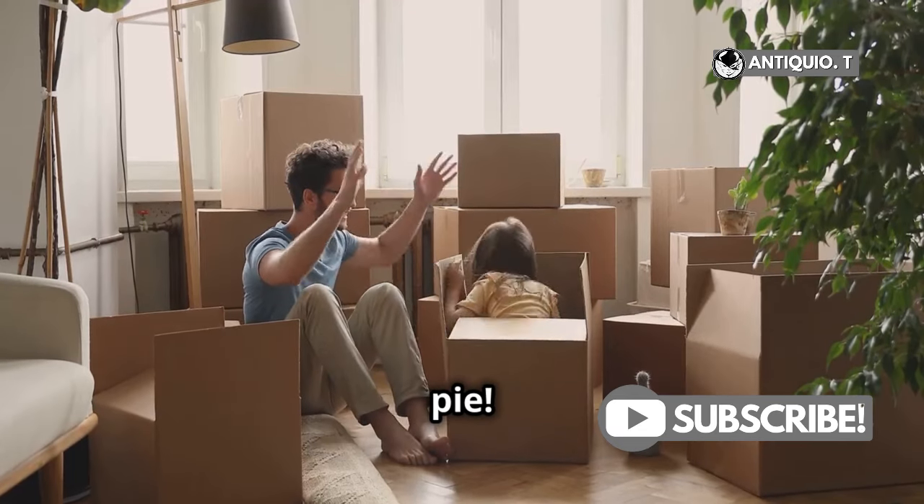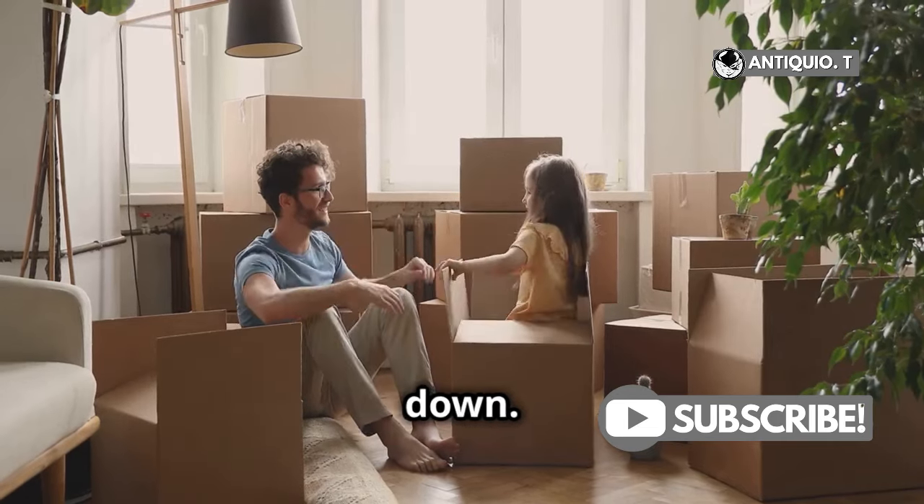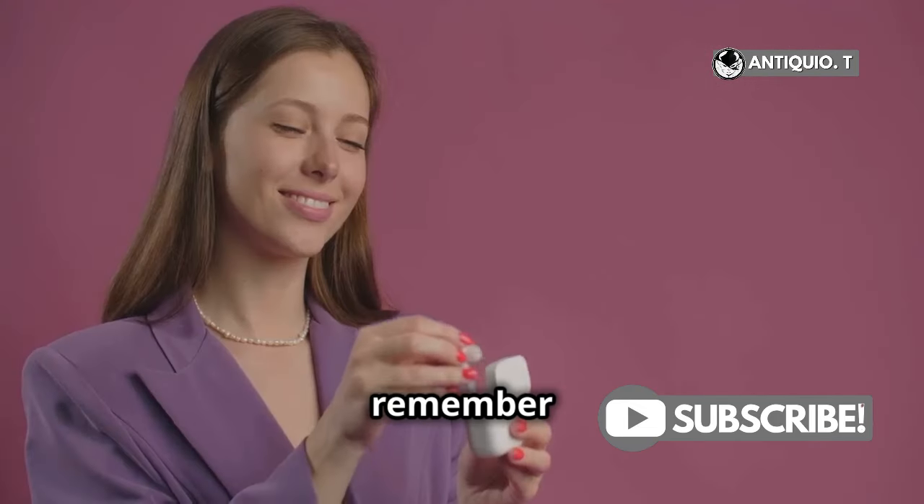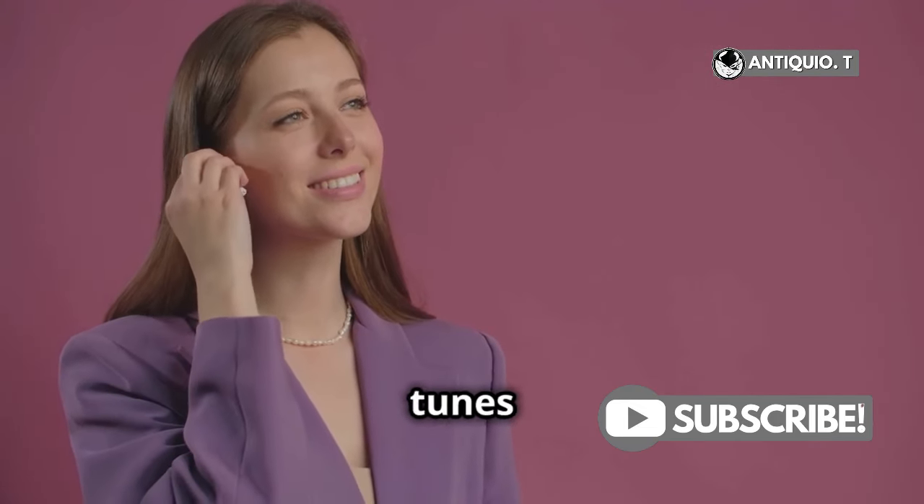Easy as pie. No more turning your house upside down. So the next time your AirPods 4 decide to play Hide and Seek, remember this quick guide and you'll be back to your tunes in no time. Thank you.